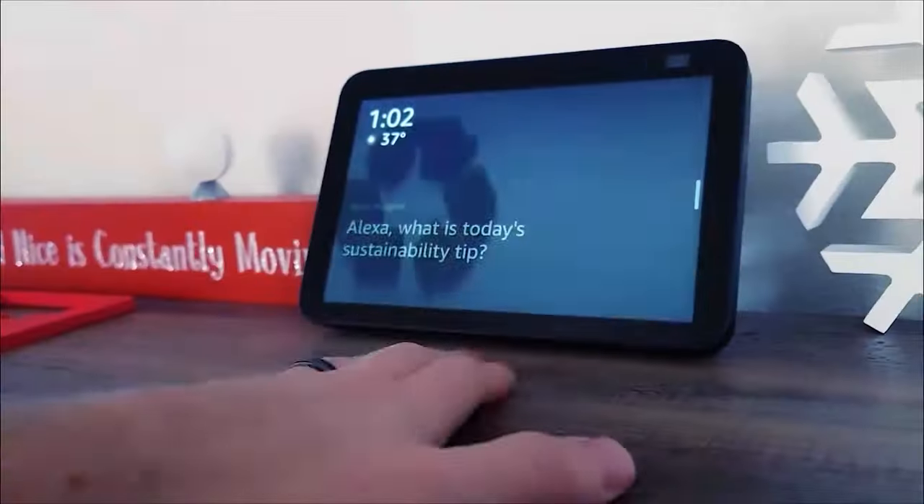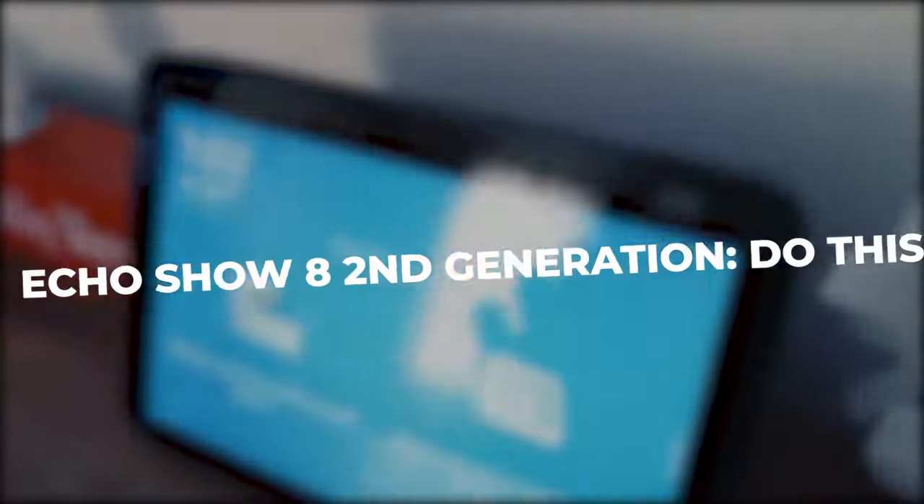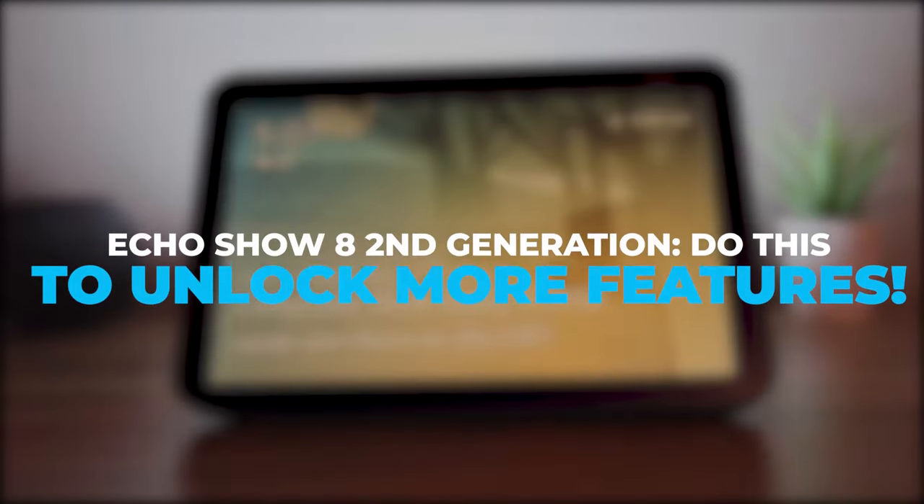Wow, this baby handles like a dream! With these few tips, you can unlock more features to the Echo Show 8. So let's get into it.